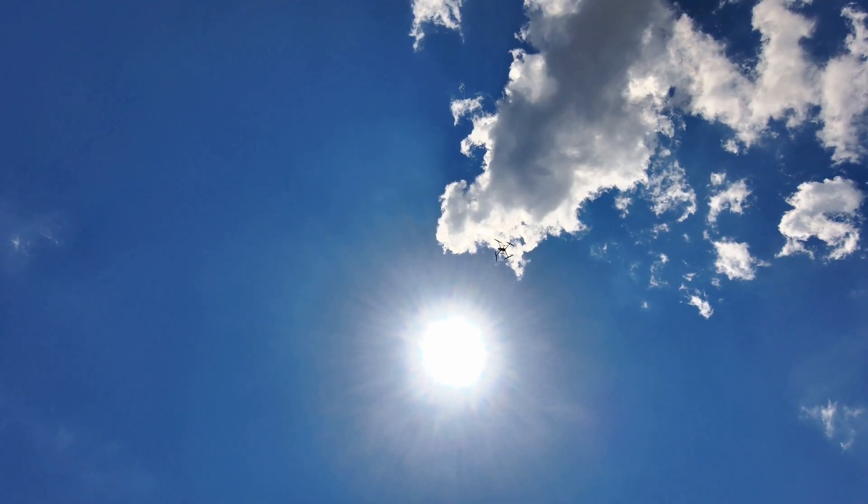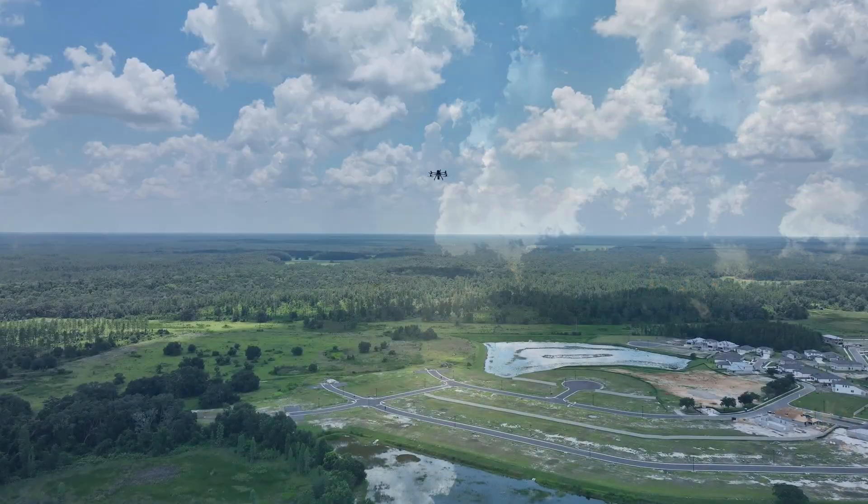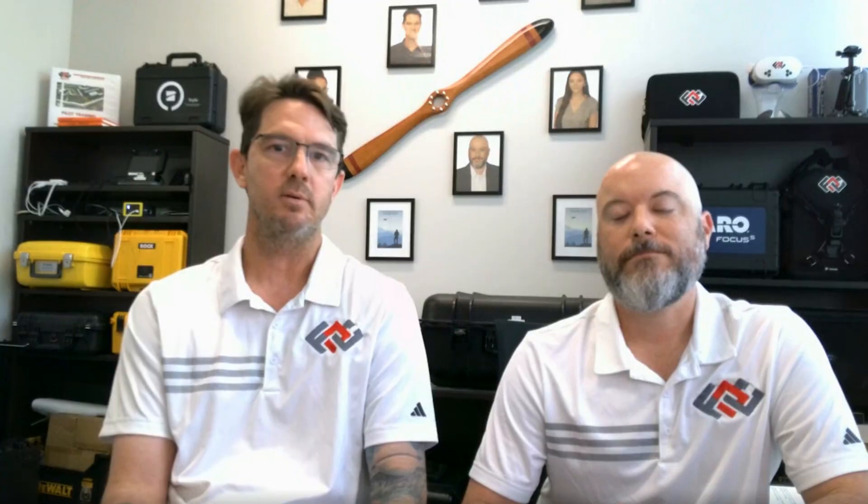When speed, coverage, and accuracy all line up, there's only one thing left to say: put it in the air, one battery swap, one hour flight, 500-plus acres — done.